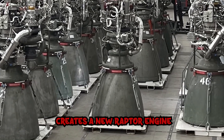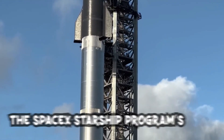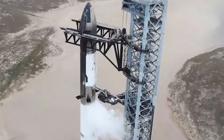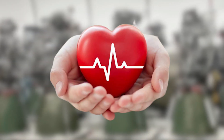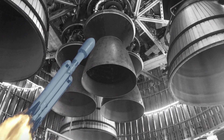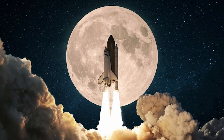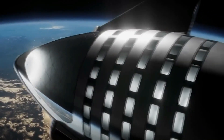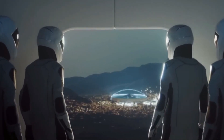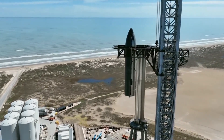The SpaceX Starship Program's heart and soul is the Raptor engine. The largest rocket in the world was propelled into space and beyond by 30 beating hearts. With a total of 36 Raptor engines per Starship stack, SpaceX has had a lot of pressure to produce a lot of these engines in a short amount of time so that they can travel to the moon and eventually Mars.